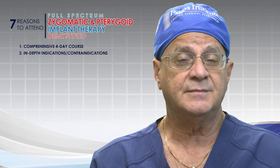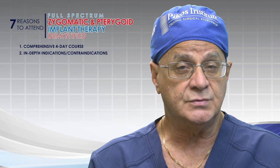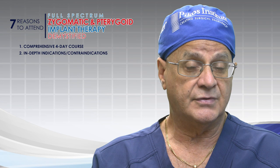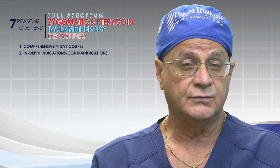Number one: an in-depth, comprehensive four-day course covering everything from A to Z with regard to placement of zygomatic and pterygoid implants. That includes anatomy, diagnosis and treatment planning in depth, the entire surgical and prosthetic workflow — both digital and analog — and most importantly, complications. Truly a full-spectrum, comprehensive course.